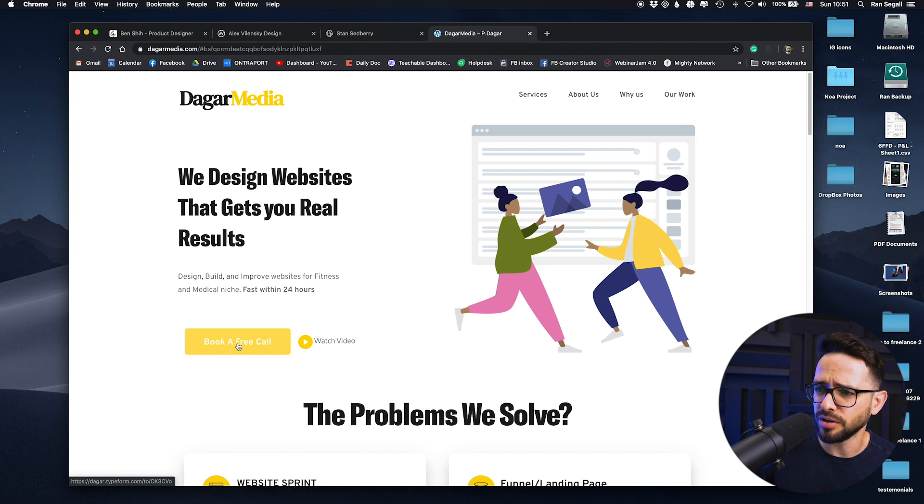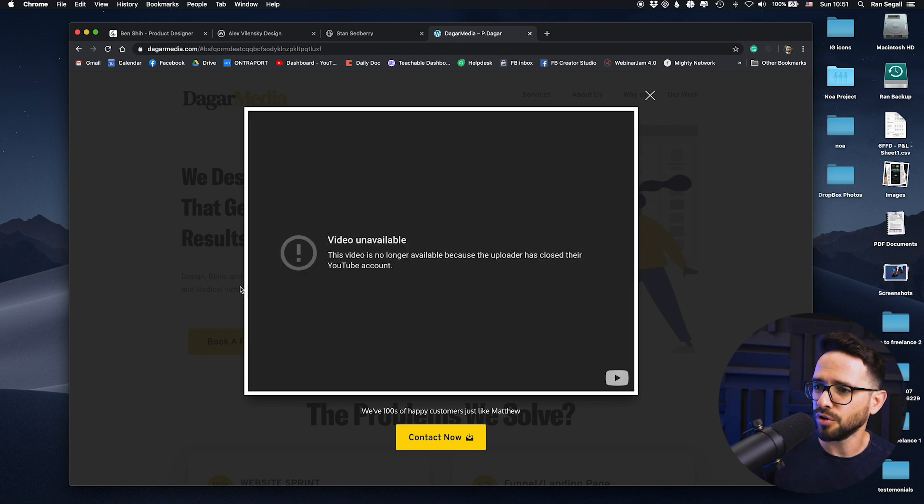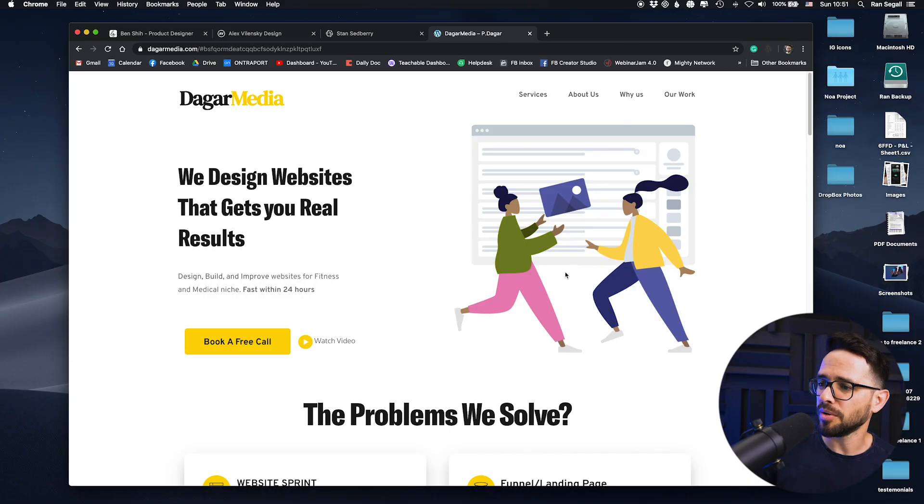There's a video element here that looks good, but when I clicked it I was disappointed to see that the YouTube account was closed. So either remove this or make sure your video is actually up — because if this is broken, the feeling is: are you going to do broken stuff for my business as well? So that's the top of the website.